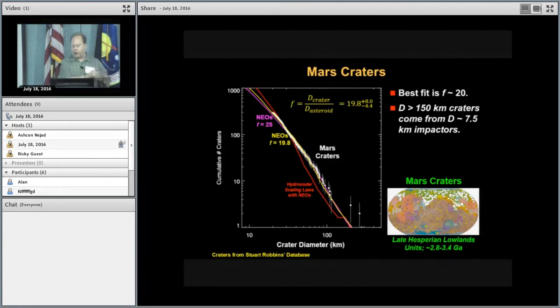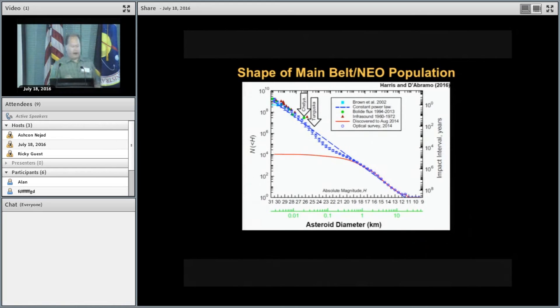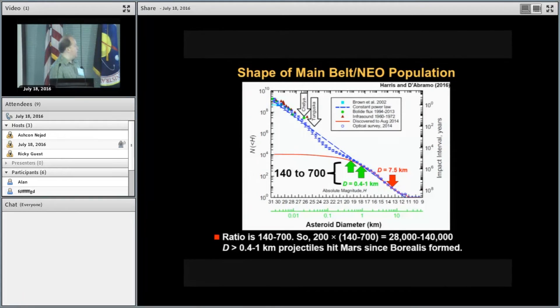The other piece we need is what it takes to turn an impactor size into a crater size. By comparing the near-Earth object population to Mars craters formed over the last three billion years, the factor needed to go from asteroid size to crater size is about 20. So to make a 150-kilometer crater on Mars, you need about a 7.5-kilometer impactor. Taking the ratio of 7.5 km to the 0.4–1 km projectile sizes needed for Stickney gives a ratio of about 140 to 700. Multiplying by our ~200 observed 150-km craters on Mars, we estimate that about 28,000 to 140,000 projectiles of 0.4 to 1 kilometer have hit Mars since Borealis formed.